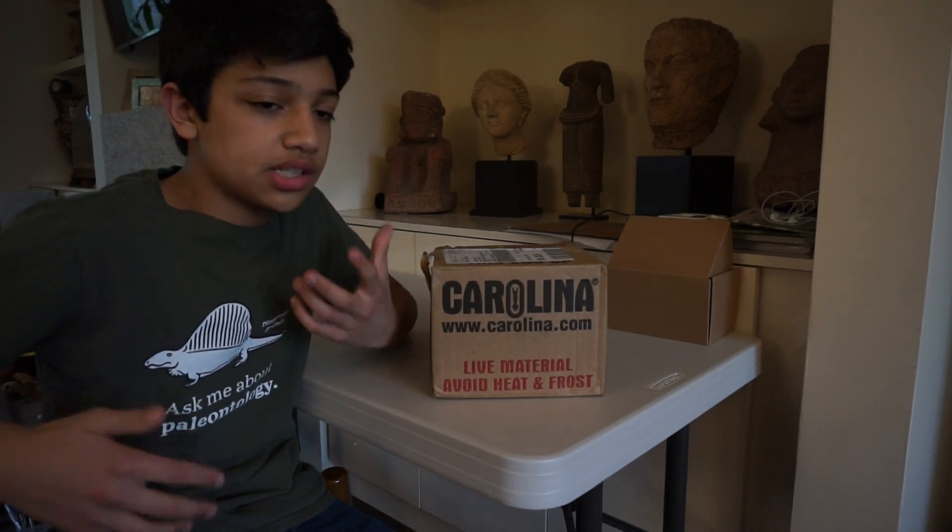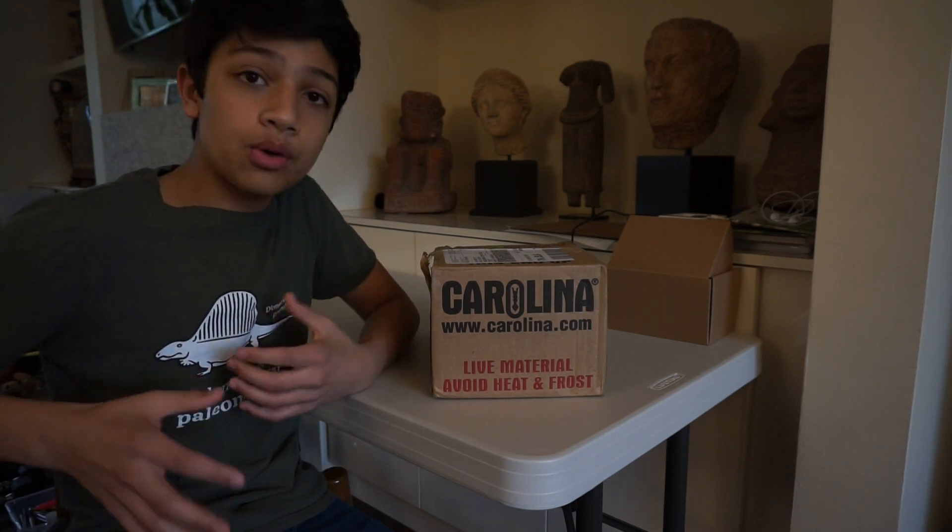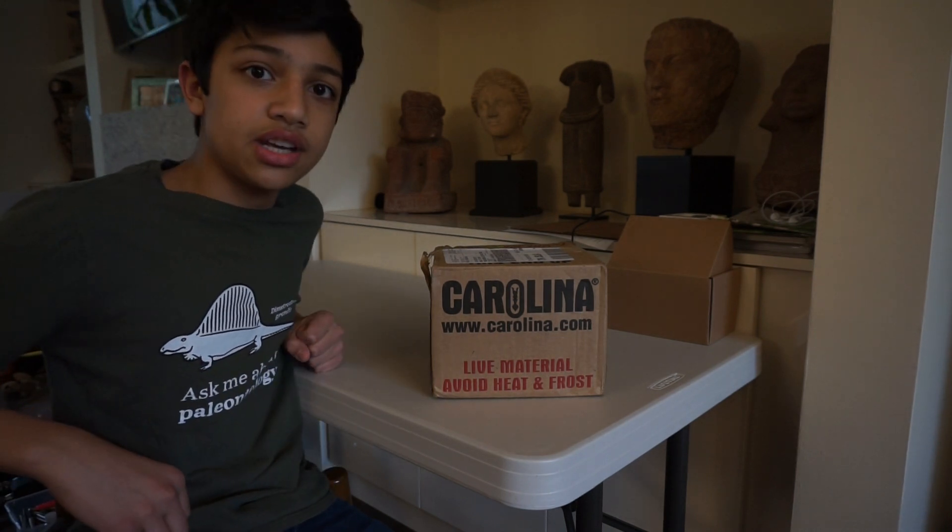So why do I have tardigrades in the first place? The answer for that is quite simple — I chose to experiment with them for a school science project, an experiment that I will be sharing with you guys in one of the next videos. So without further ado, let's get this thing open.